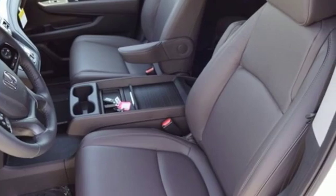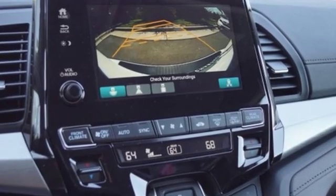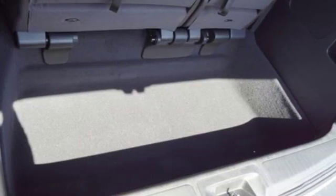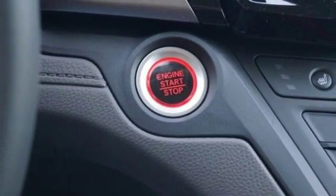Kelley Blue Book states that in everyday driving, the Odyssey suspension absorbs bumps and road imperfections for a very comfortable ride, yet the settings are not so soft as to induce unwanted body roll in the turns. Honda has a world-renowned reputation for reliability.